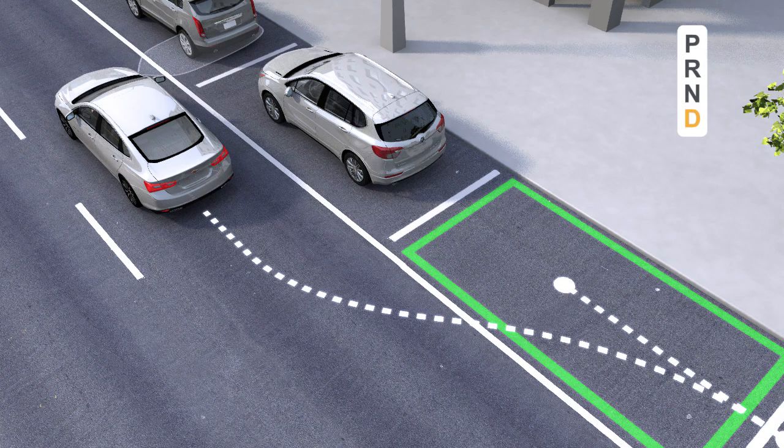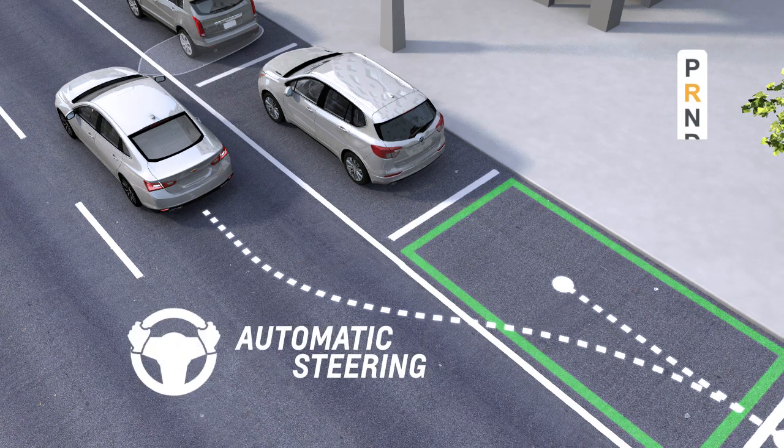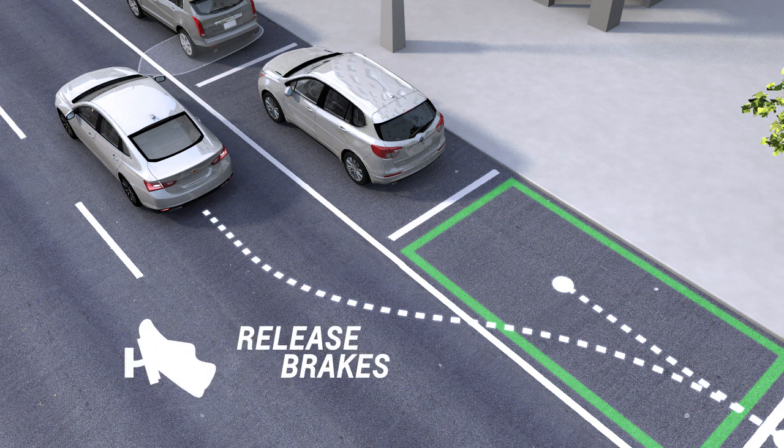When instructed, shift to reverse and take your hands off the vibrating steering wheel. Then release the brakes to allow the vehicle to begin parking.